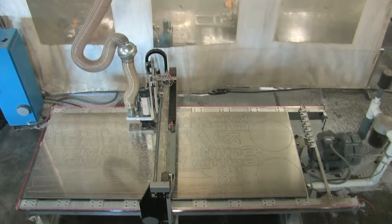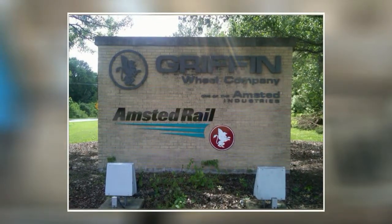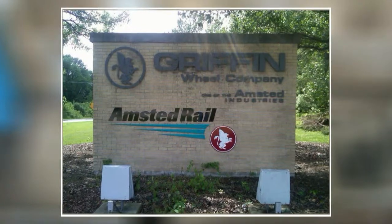We used the CNC router to create dimensional lettering for the Amstead Rail Monument sign that will attach to an existing brick wall.